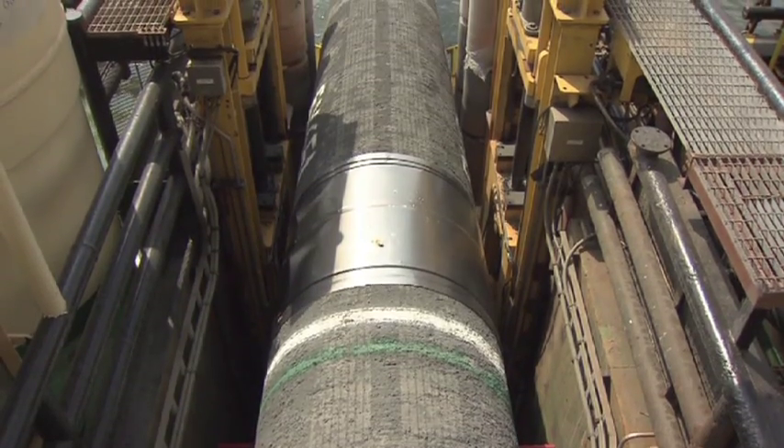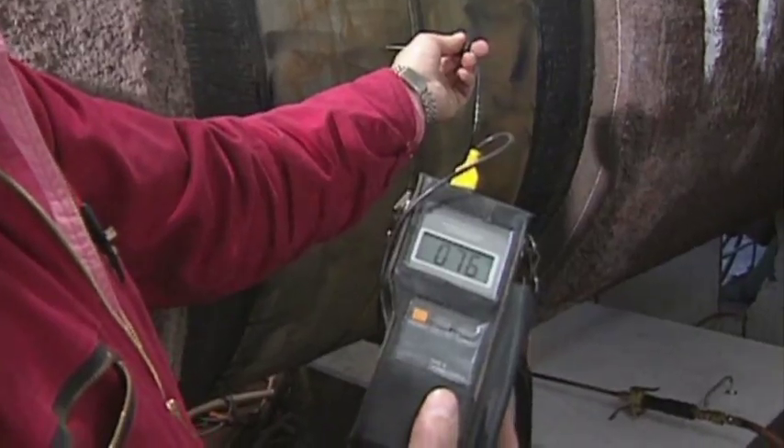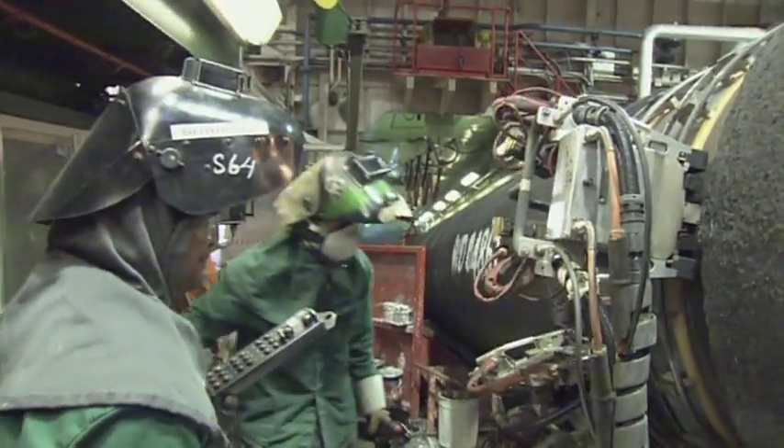The welds are especially vulnerable to cracks and leaks, and are therefore stringently tested with state-of-the-art technology to detect flaws. Flaws will be repaired and the weld re-scanned to ensure it meets international quality standards.